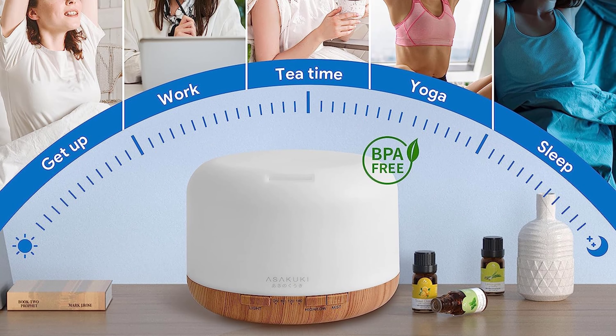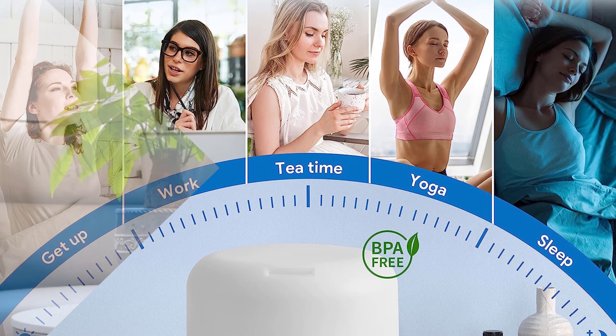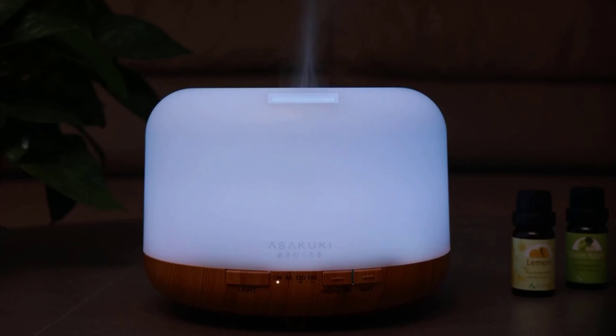The mist and light functions can be controlled separately, making it perfect for different occasions. If you're using it as a nightlight, you can turn off the light while keeping the mist running. This diffuser is a wonderful companion for reading, sleeping, working, or even yoga sessions.